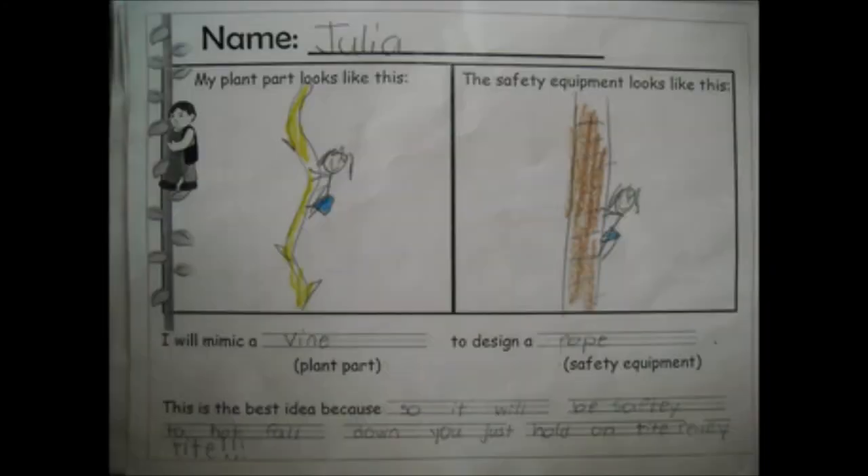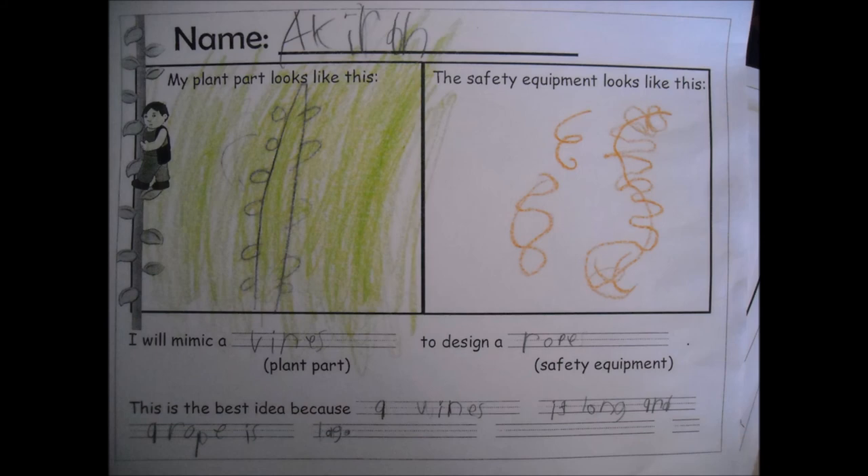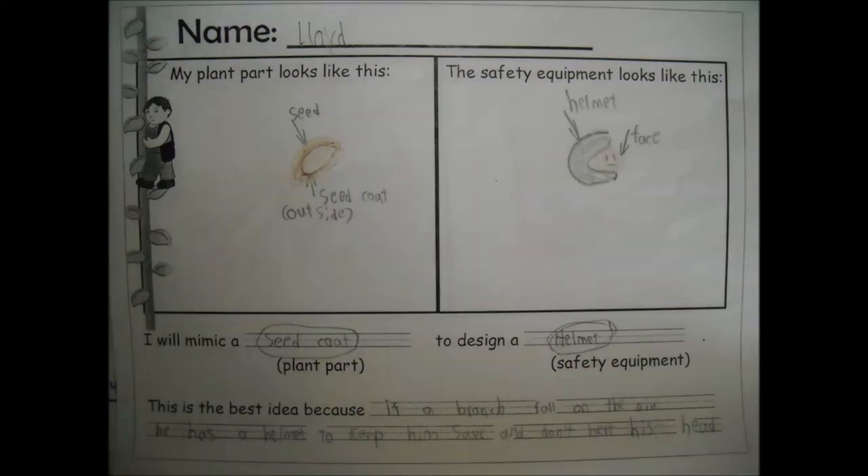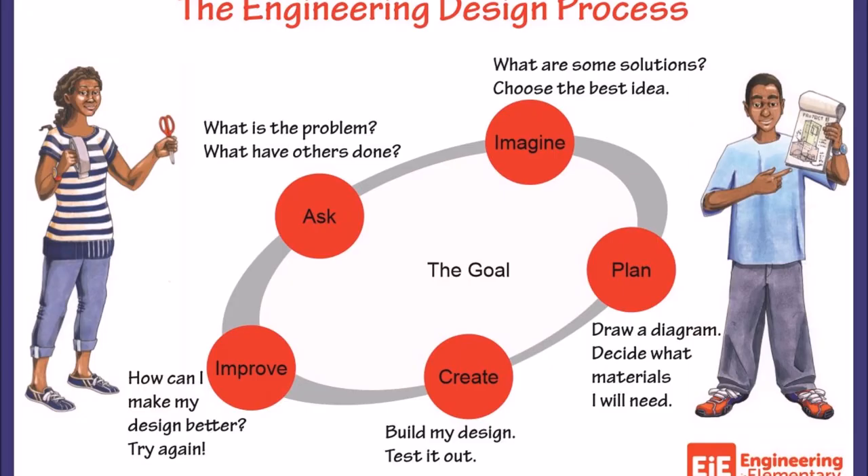Here are some more plans mimicking external parts of plants to design safety equipment. Lucas and Lloyd mimicked a seed coat to make a protective helmet for Jack. Engineering sure is fun — I can't wait to see what you come up with this week.